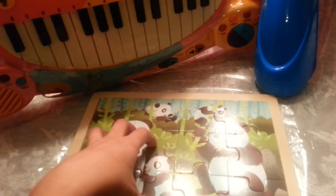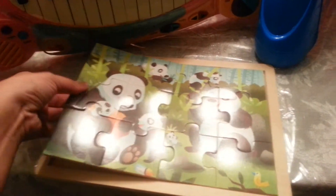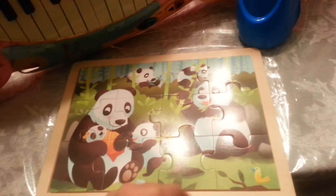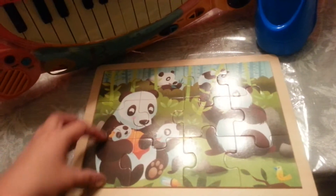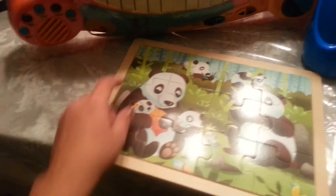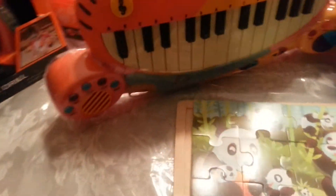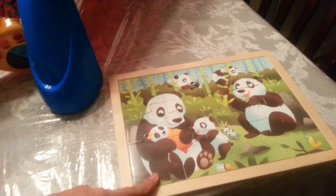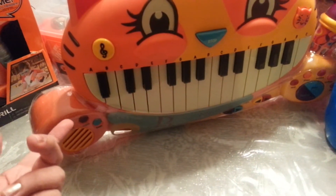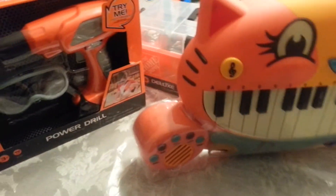I also bought him three wooden puzzles. I opened one to show you — the other two are already wrapped. He's still little and doesn't fully understand connecting the pieces, but it's about learning and playing together. I got these on sale at Toys R Us for three dollars each. The B. Toys cat piano was around $27 — I'd have to ask my husband to confirm.